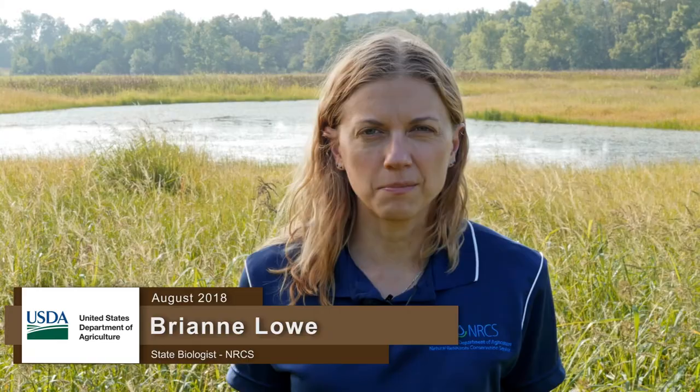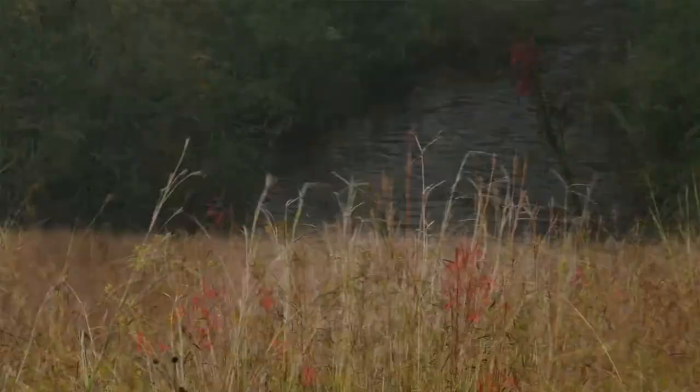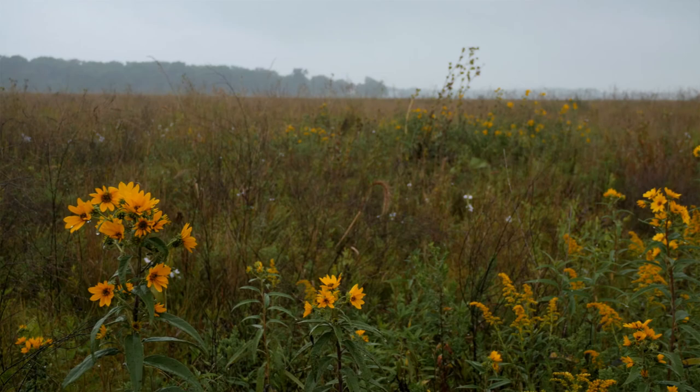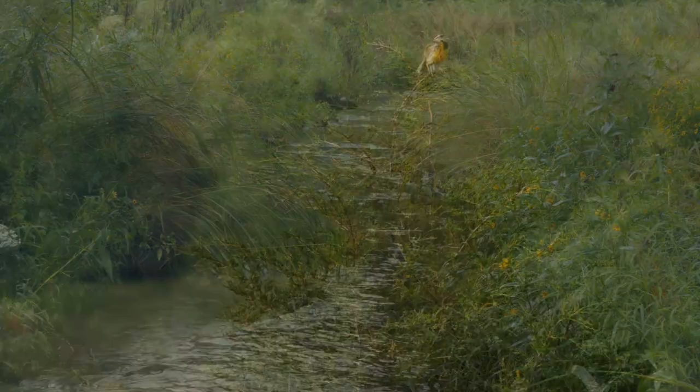Grasslands are a valuable natural resource that provide many environmental benefits beyond just wildlife habitat, including soil erosion control, water quality protection, and flood prevention. Grasslands, with their deep-rooted perennial plants, hold the soil in place. They improve infiltration and reduce runoff, protecting and purifying water by retaining nutrients, pesticides, and bacteria out of our watercourses.